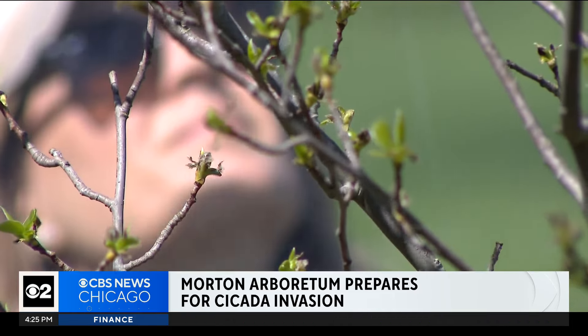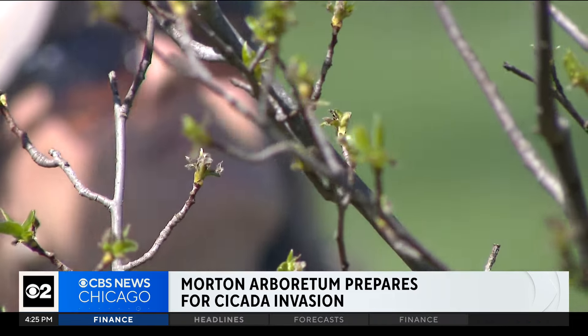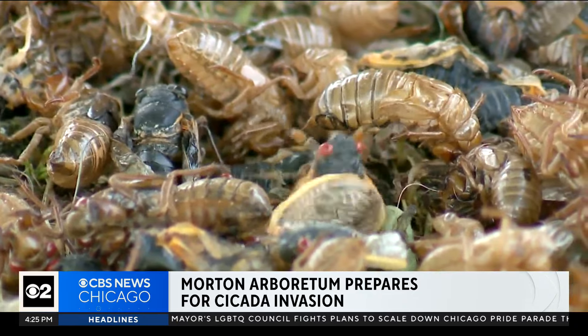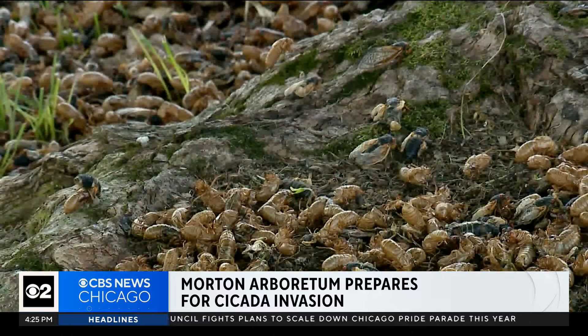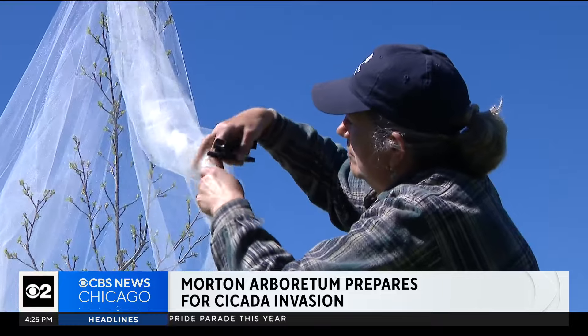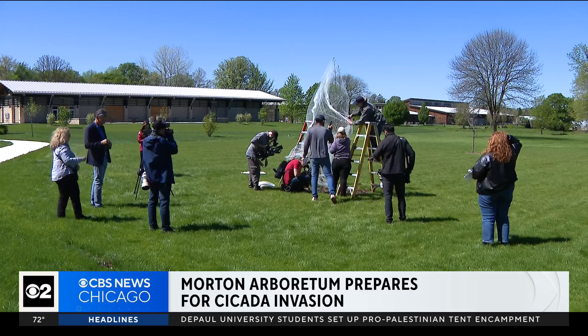The dieback is less recoverable, and the entire plant can die if it's already struggling or new to the landscape. Some folks may not like the noise and the mess cicadas make, but they do aerate and provide nutrients for the soil when they decompose. Still, if you don't want your young plants harmed, start netting today — leave them on your woody plants for approximately six weeks. The complete list of host trees can be found on the Morton Arboretum website.